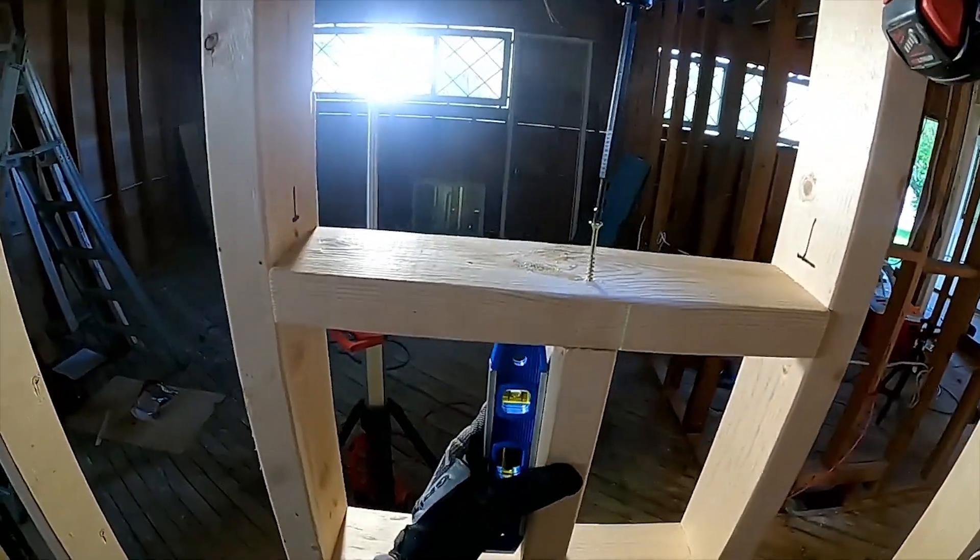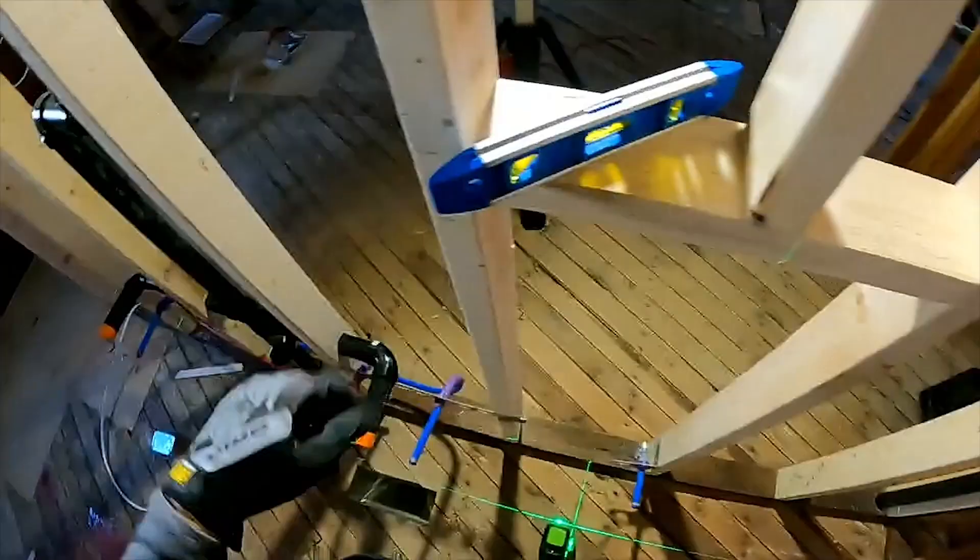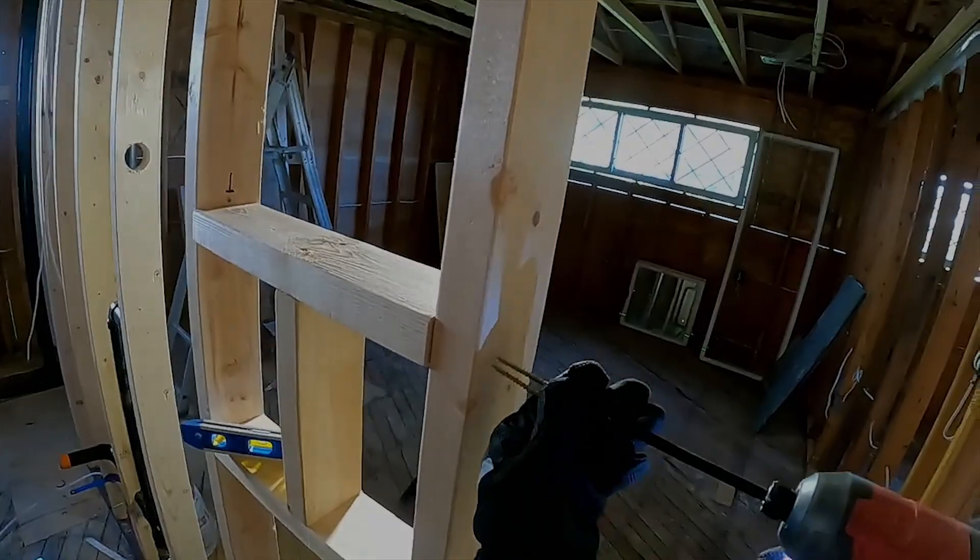From then on, it was just a lot of the same: run cables, install boxes, rinse and repeat. I hope that some of these points help with whatever project you're working on. Now go get back to work.